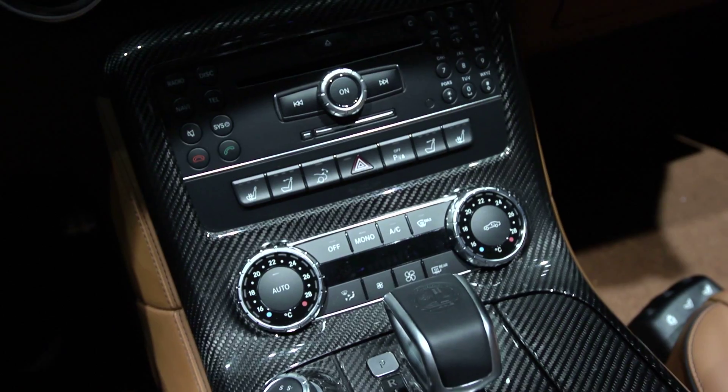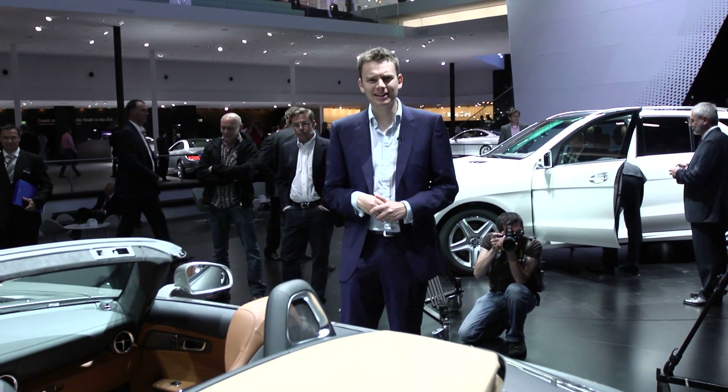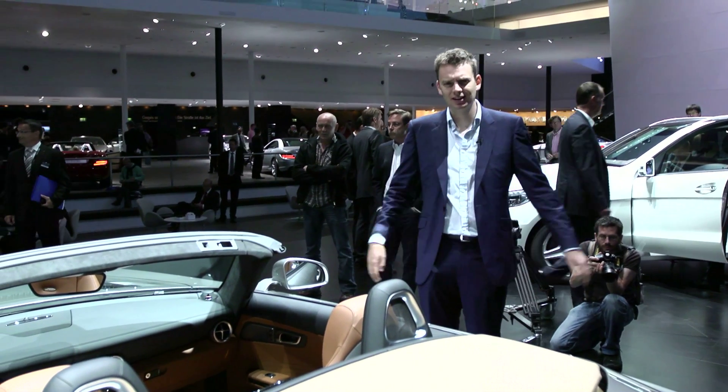The SLS Roadster will be in US showrooms by the end of this year. It's a great looking car, but for me, if you're going to have an SLS, you've got to have the gullwing.